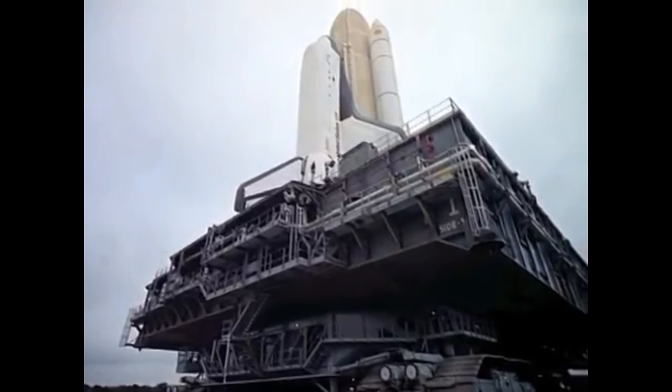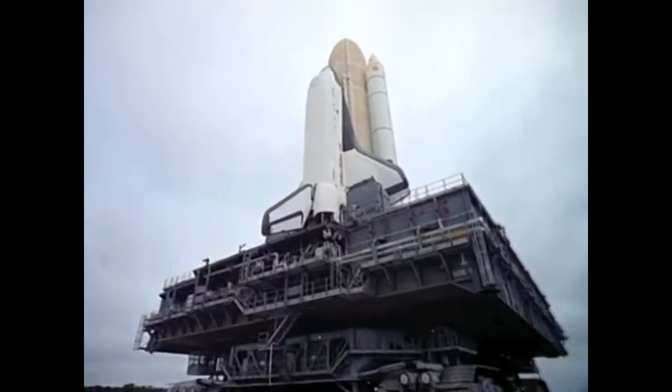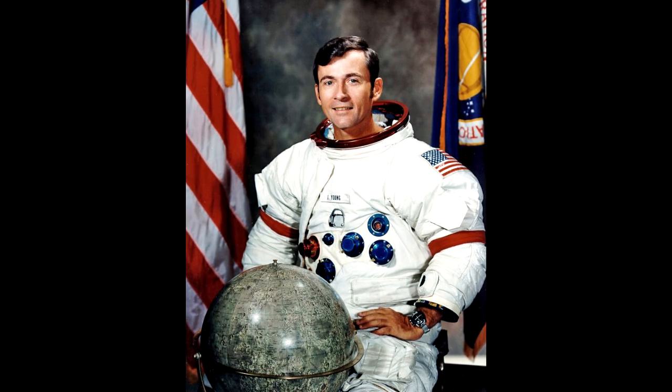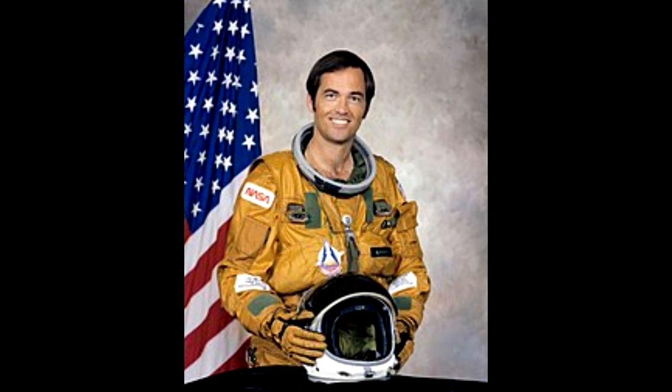Le 12 avril 1981, la navette spatiale Columbia décolle du Kennedy Space Center avec à son bord John Young, véritable vétéran de l'espace, et Robert Crippen qui lui effectue ce premier vol spatial.